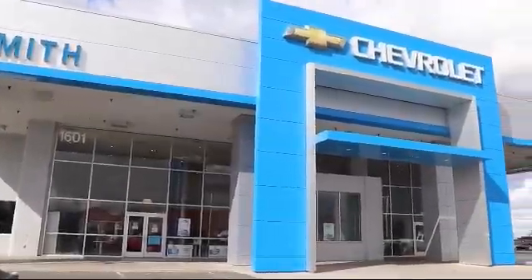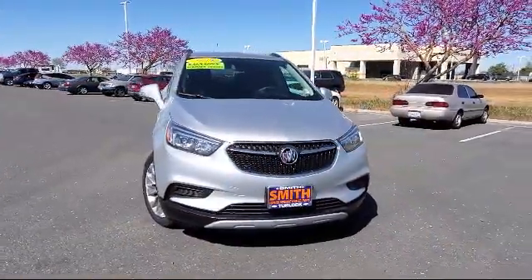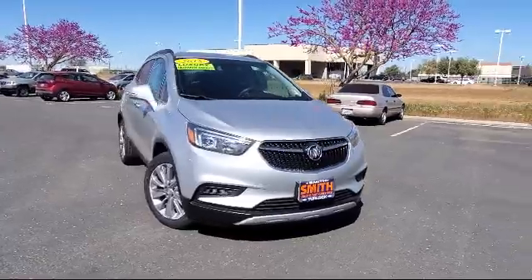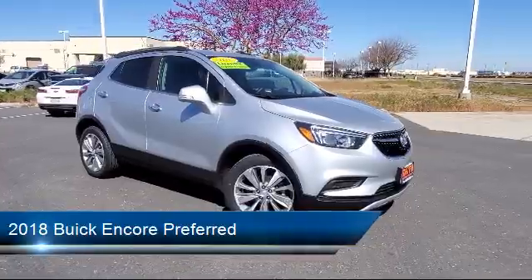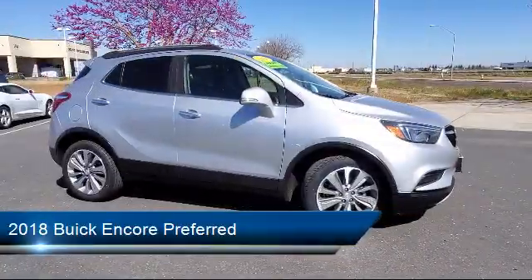Welcome to Smith Chevrolet Cadillac, and here's a look at another one of our great vehicles from our inventory. It comes equipped with a 1.4 liter Ecotech turbocharged engine, smart device integration, and MP3 player.